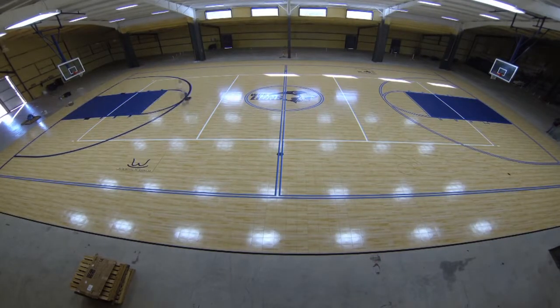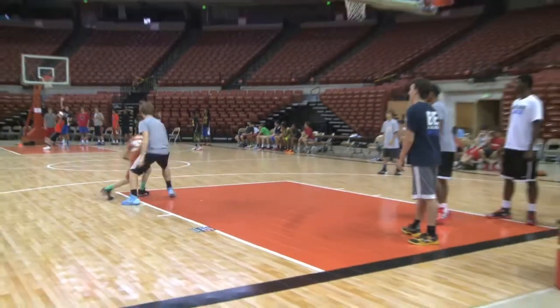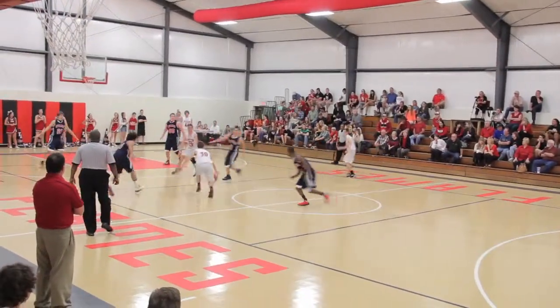Working with our Sport Court dealer has been wonderful because, first of all, I know them. They're not just people on a business card — they've been around a long time. I don't think of any organization that I have a little more confidence in than Sport Court.